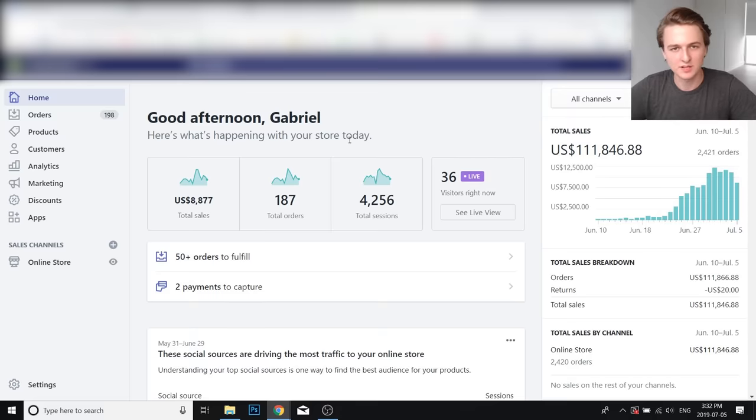Hey everyone, Gabriel here. In this video, I'm going to be doing a case study on a new store that I've been working on that I launched just last month. In 25 days, I've been able to scale it to over $100,000 in sales, and this was all with Facebook ads. I'm going to be giving you an in-depth overview of everything that I've done so far in order to achieve this.